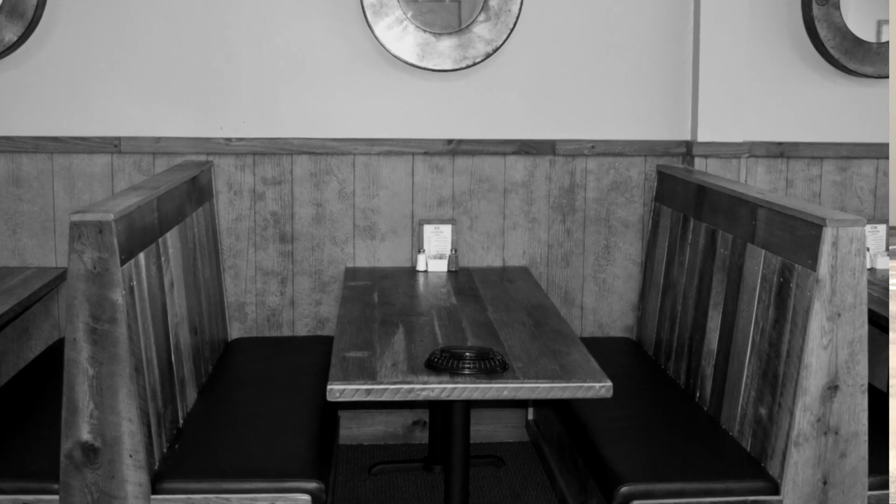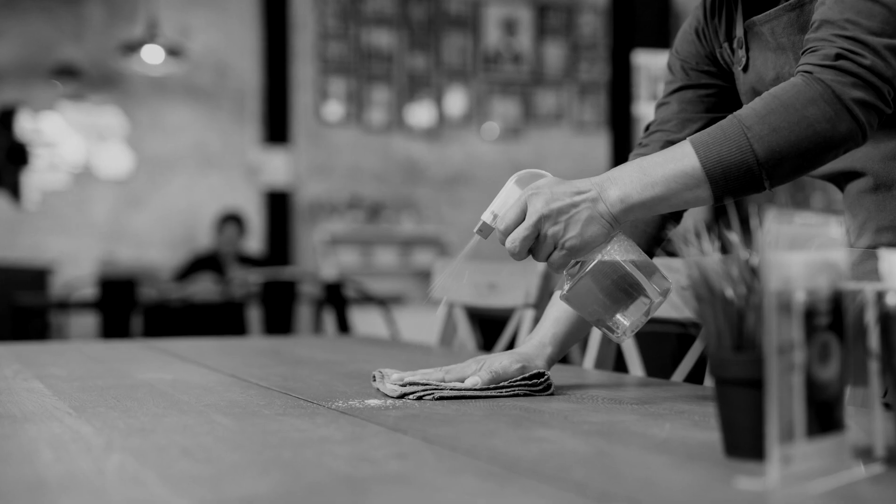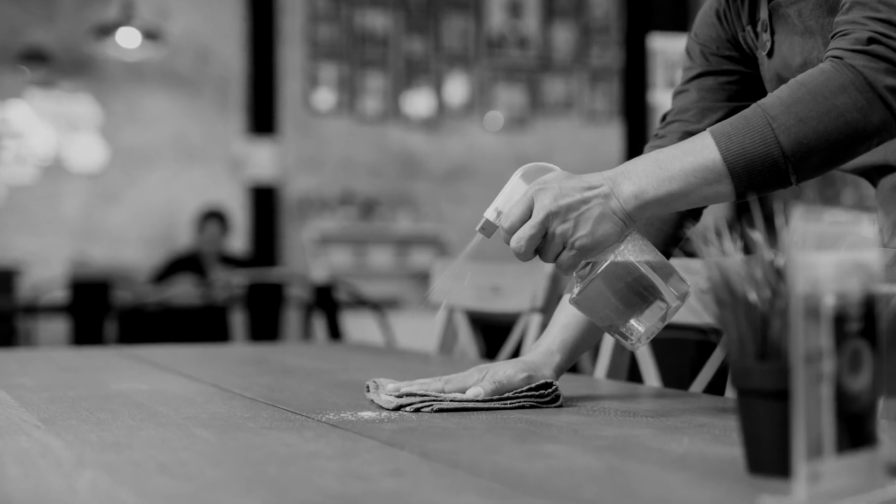Crumbs. Sounds silly, but it's often an issue left in the front of the house — underneath tables, on the booths, on top of the tables even. It's imperative you are checking your staff every night to make sure they're doing their duties and cleaning their stations properly. This includes the side stations as well. Even the smallest crumb of food will keep those rats coming back.